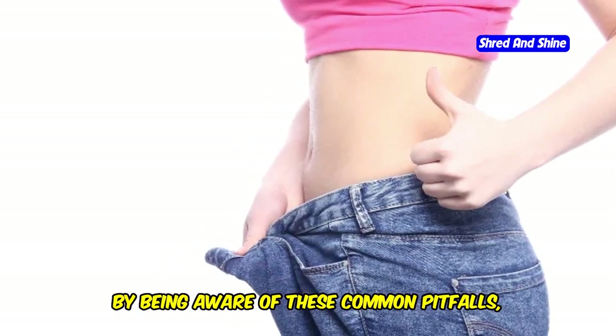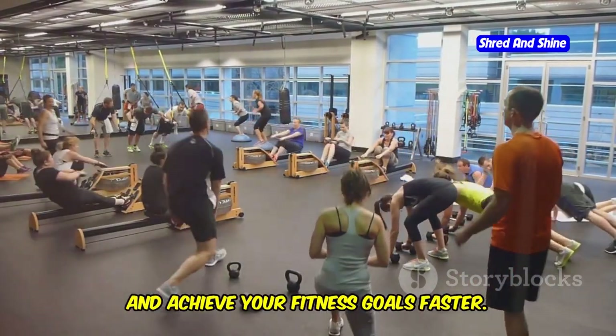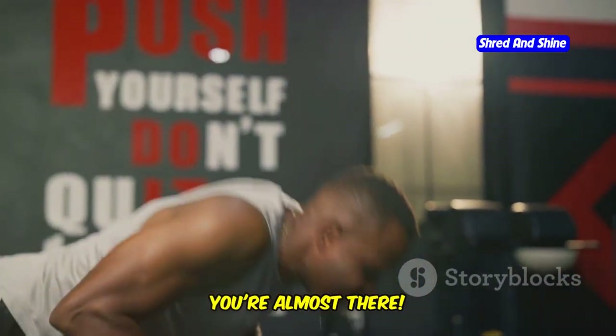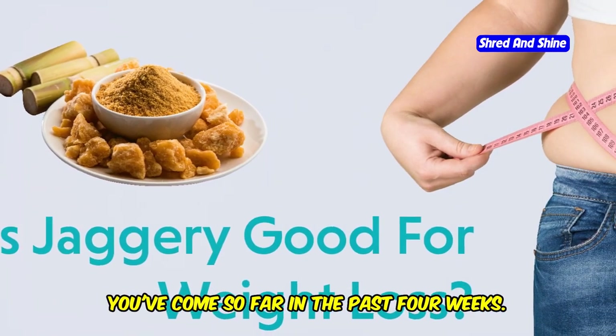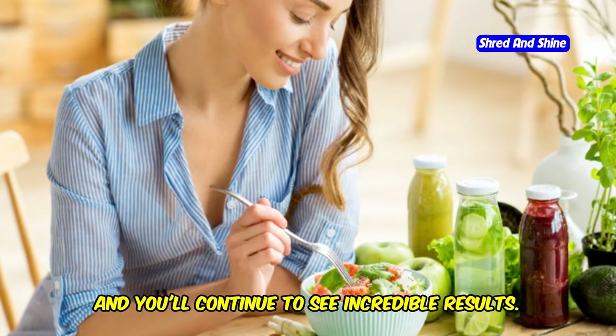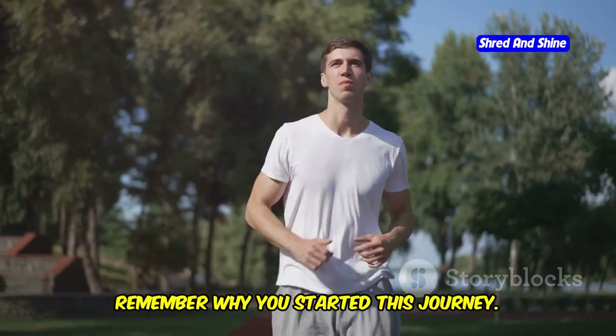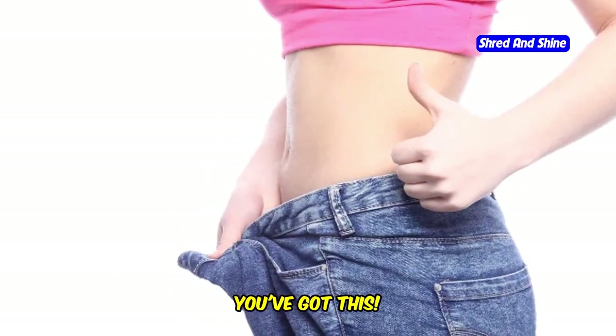By being aware of these common pitfalls, you can stay safe, optimize your workouts, and achieve your fitness goals faster. You're almost there — keep pushing, you're doing amazing. You've come so far in the past four weeks. Keep pushing, stay consistent, and you'll continue to see incredible results. Remember why you started this journey. Visualize yourself achieving your goals. You've got this.